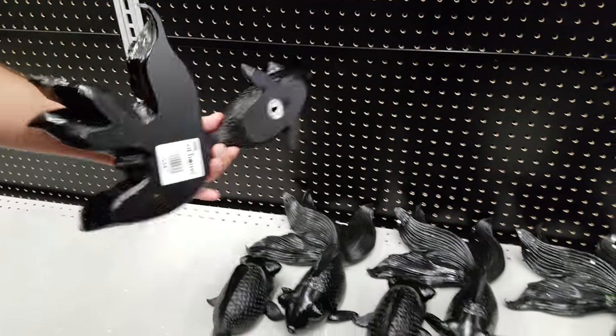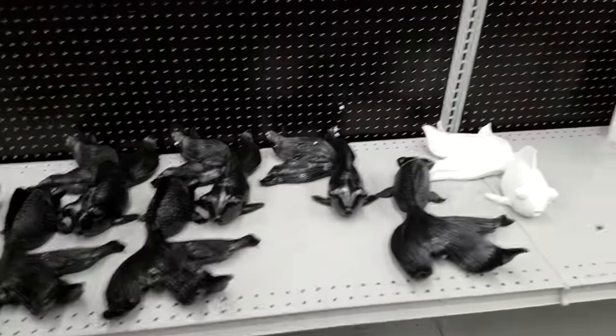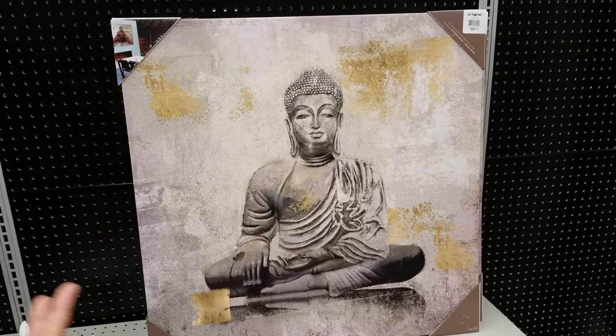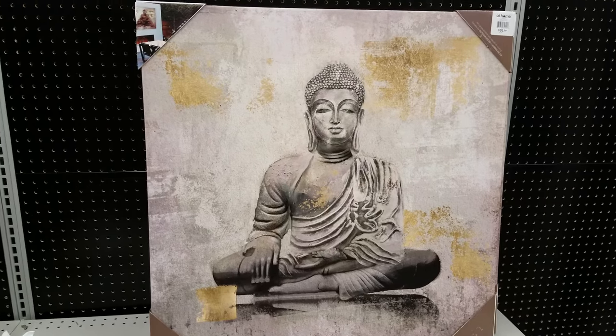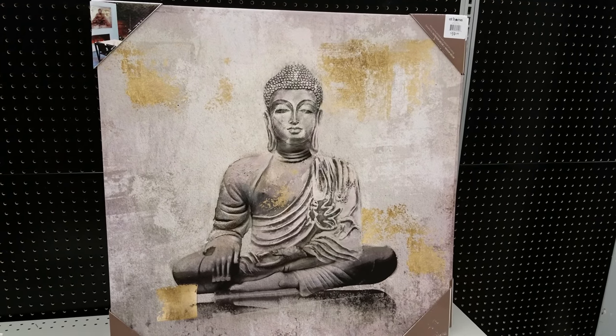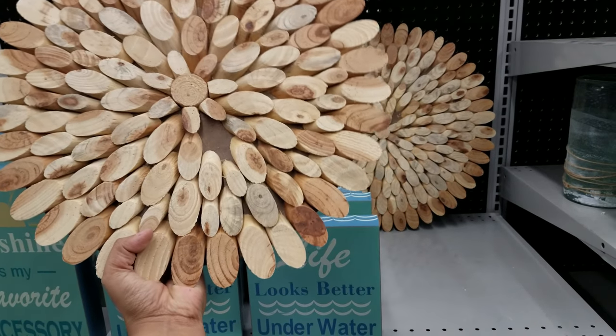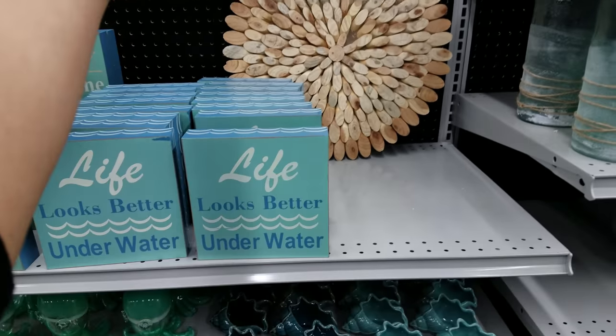The fish are $15 each. There's a Buddha sign going for $60 — you can find something like that at TJ Maxx, Marshalls, and Ross. These creative decorative pieces right here look really cool — that one is going to be $40.